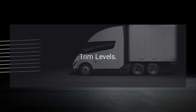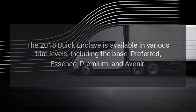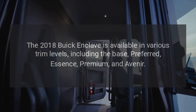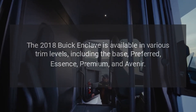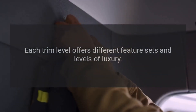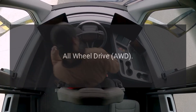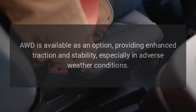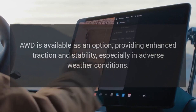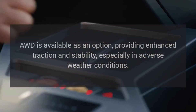Trim Levels. The 2018 Buick Enclave is available in various trim levels, including the Base, Preferred, Essence, Premium, and Avenir. Each trim level offers different feature sets and levels of luxury. All-wheel drive (AWD) is available as an option, providing enhanced traction and stability, especially in adverse weather conditions.